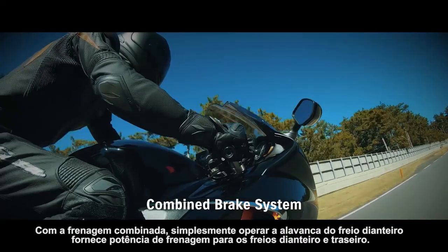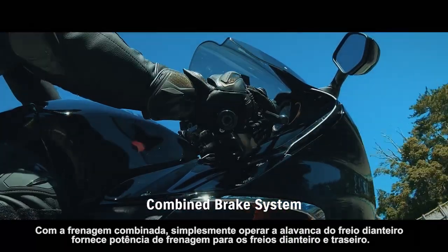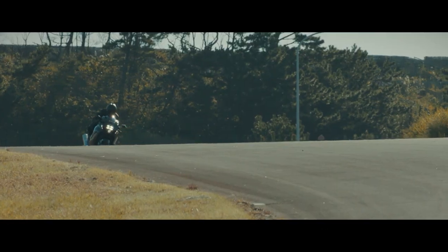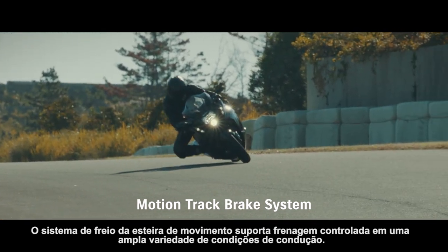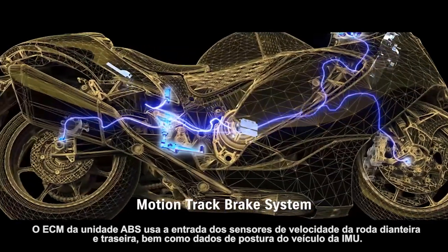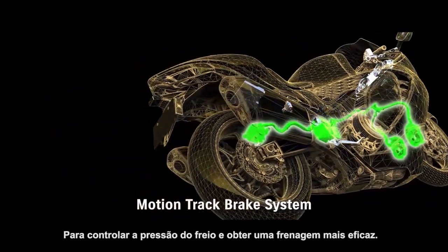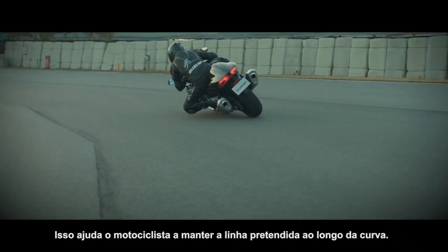With combined braking, simply operating the front brake lever provides braking power to both the front and rear brakes, helping promote more confident braking. The motion track brake system supports controlled braking in a wide variety of riding conditions. The ABS unit's ECM uses input from the front and rear wheel speed sensors as well as vehicle posture data from the IMU to control brake pressure and achieve more effective braking, helping the rider to maintain their intended line through the corner.